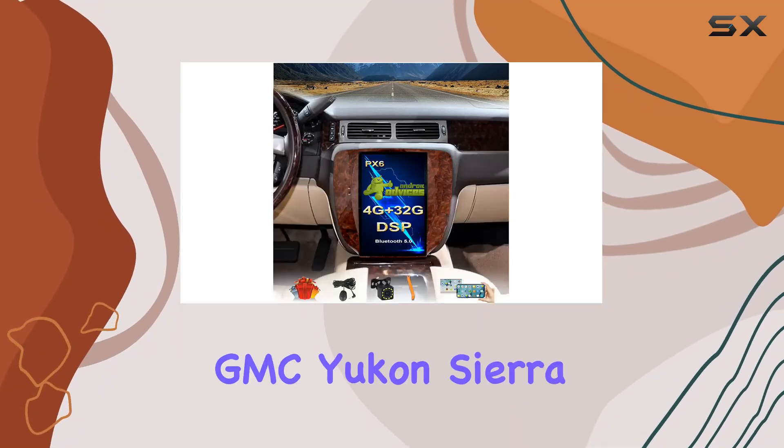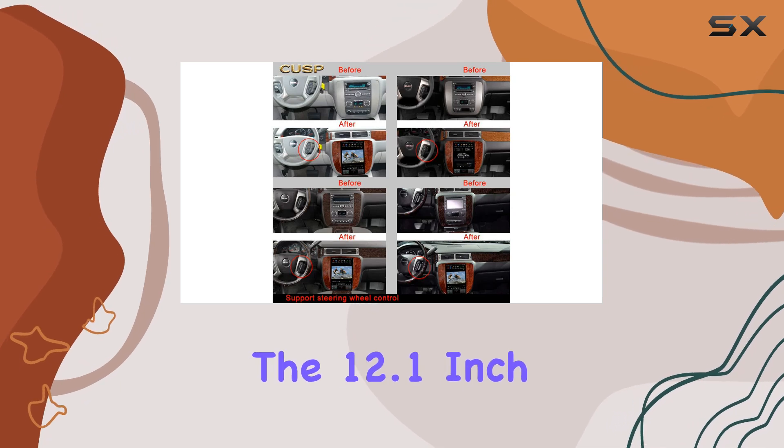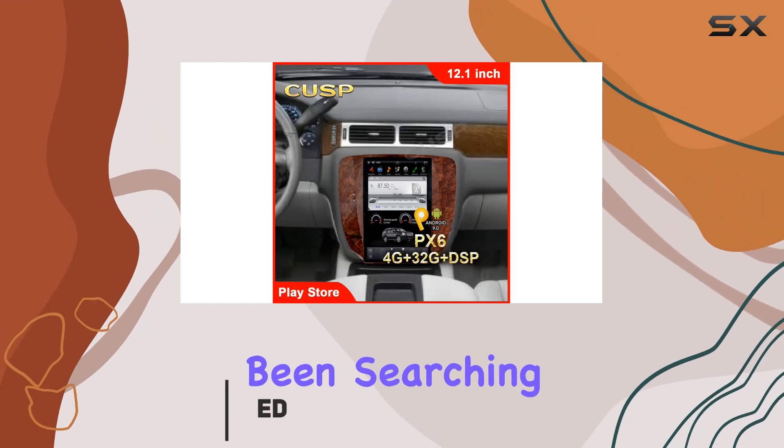If you're looking to elevate the tech in your GMC Yukon, Sierra, Chevrolet Tahoe, or Suburban, the 12.1-inch vertical screen car stereo radio GPS navigation might just be what you've been searching for.